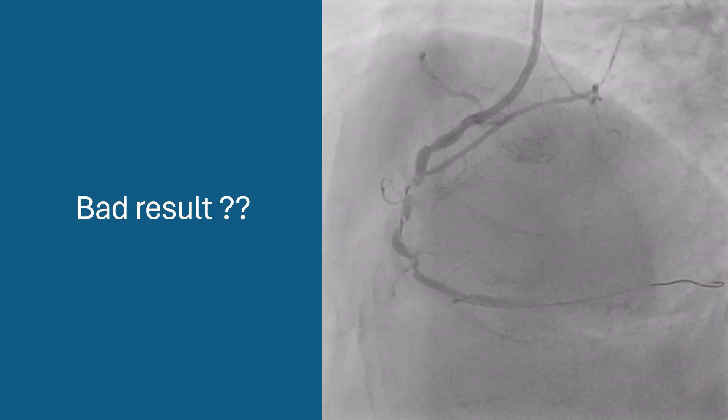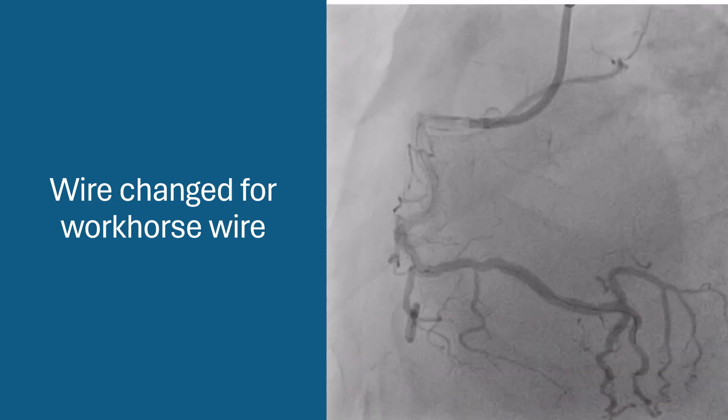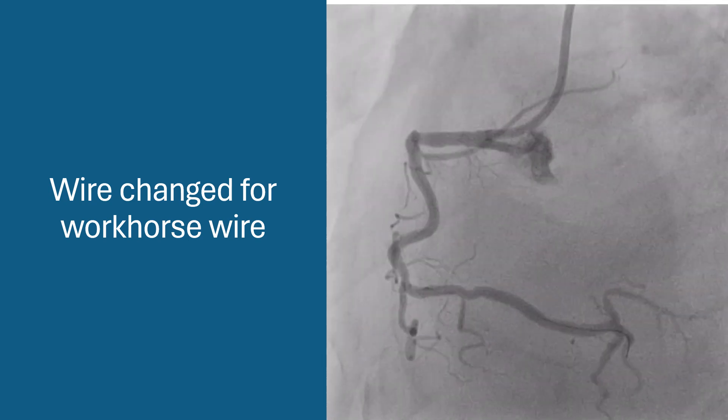Still, there is significant lesion at the proximal part and possible total occlusion distally. The super stiff wire was removed and exchanged for a workhorse wire, and this is the final result, with relief of all spasms.